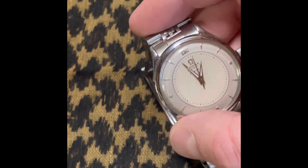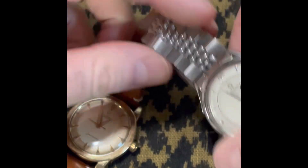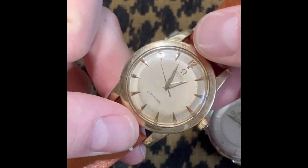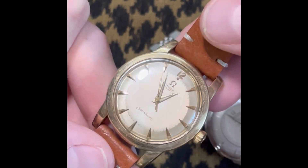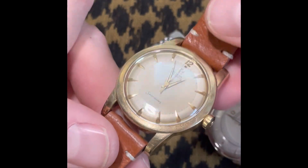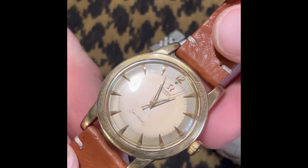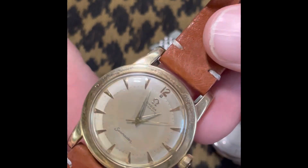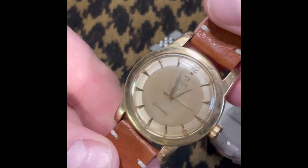Speaking of dress watches, we've got my two Omegas. This one here is my original — the first one I got: gold, 34 millimeter, stubby lug — chubby lug I think it's called — Seamaster. This thing is really hard to film and photograph; it looks way better in person. It's got a bit of patina and kind of a dual tone. Really cool watch — this one's going nowhere in the collection for sure.